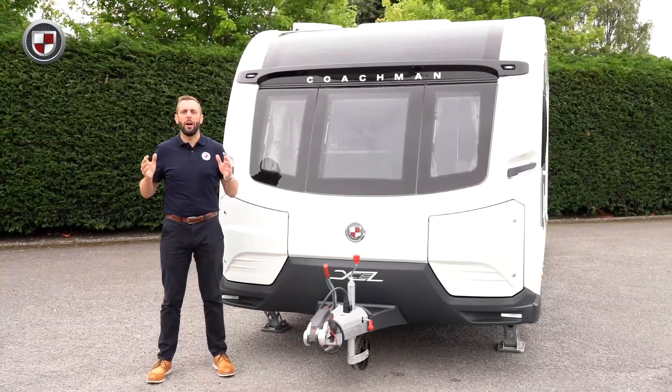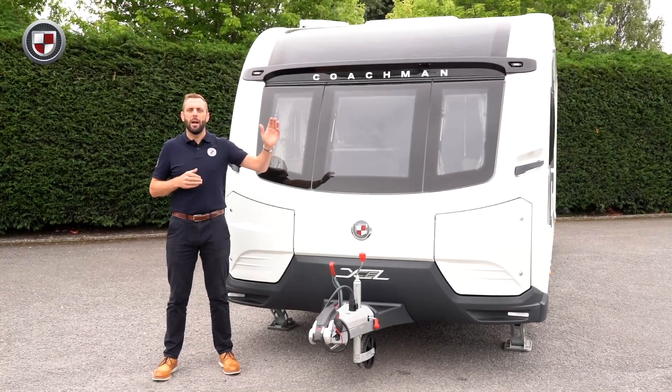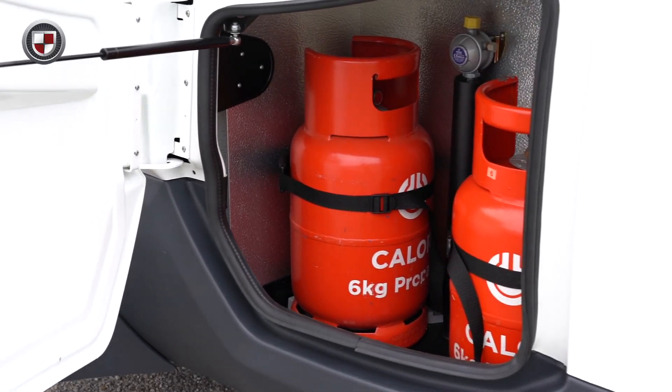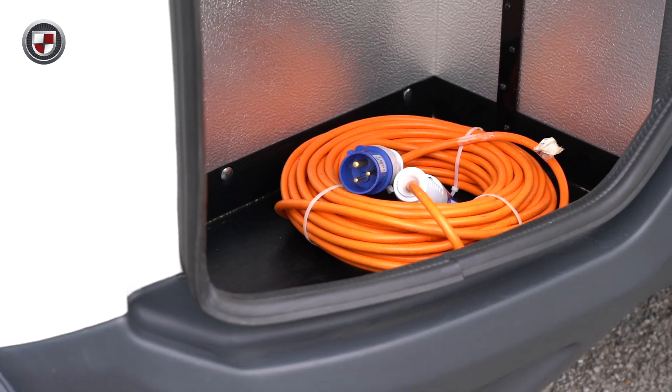All Coachman's feature our unique dual locker storage system. The near side has room for two 6kg gas bottles. The off side is purely for storage and a great place to keep items used outside of the caravan.